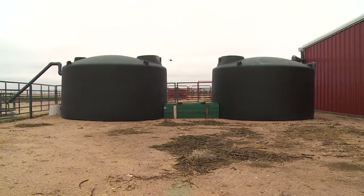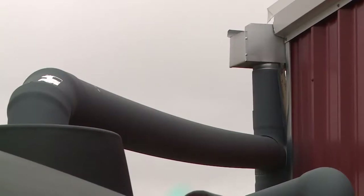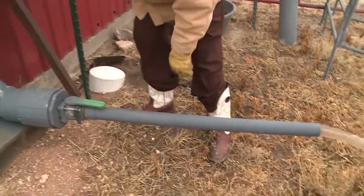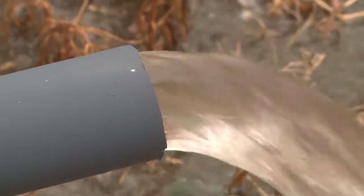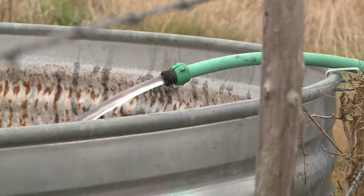Now six gray tanks sit behind Bob's two barns. Gutters catch the water and send it to a pipe, which separates the first flow of rainwater, which is normally the dirtiest. Once that pipe fills, the clean water flows into the 5,000-gallon tanks. From there, gravity carries the water through underground pipes to cattle troughs in Bob's pastures.